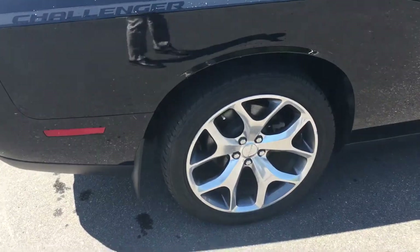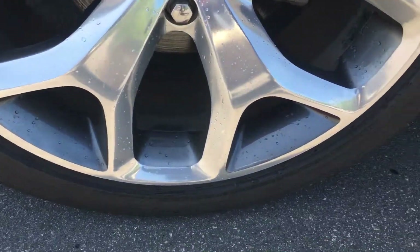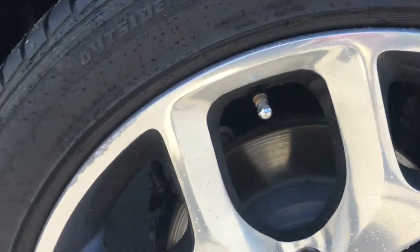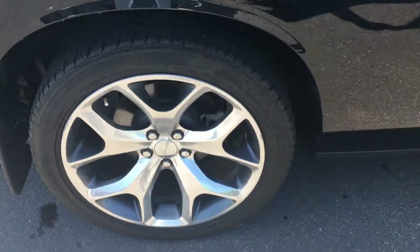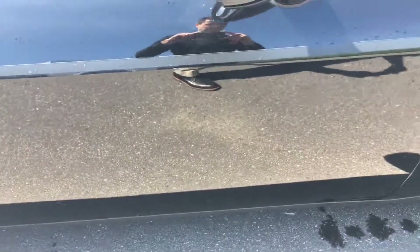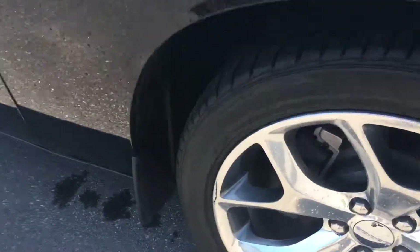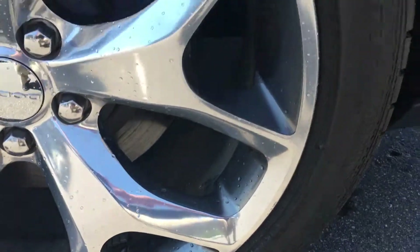As I mentioned, otherwise the vehicle is in excellent condition for the year. There's a little bit of curb rash on this one as well — the front wheel.